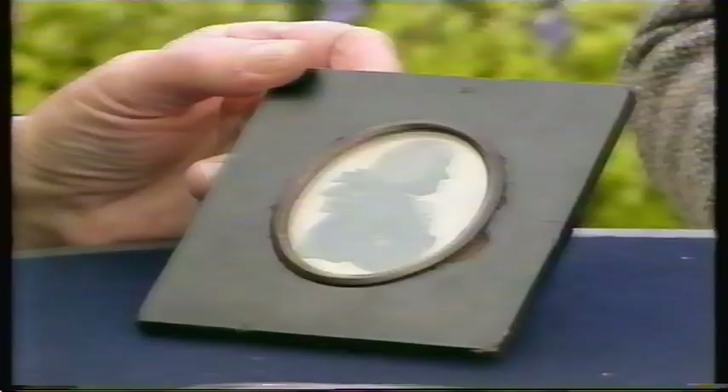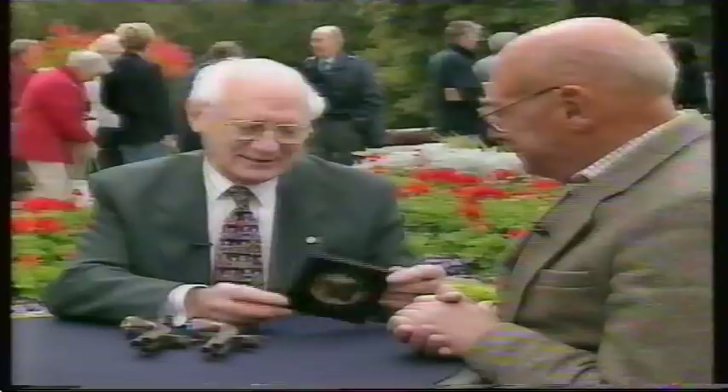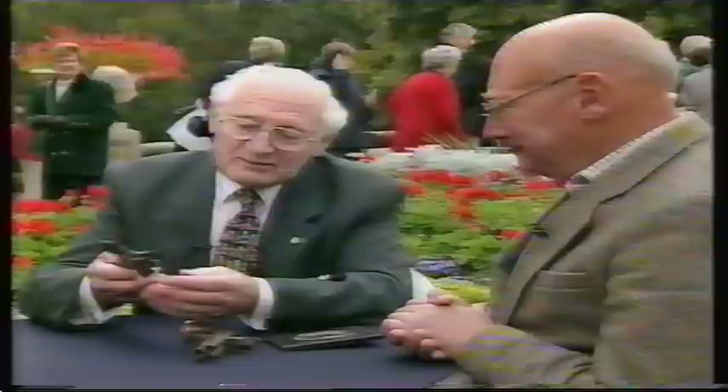To see one three-barrelled pistol is unusual, but to see a pair is rare indeed. They actually belong to this man's great-great-great-great grandfather — and he was born in 1705. But isn't that great? There's the man who owned the pistols, and here are the pistols.